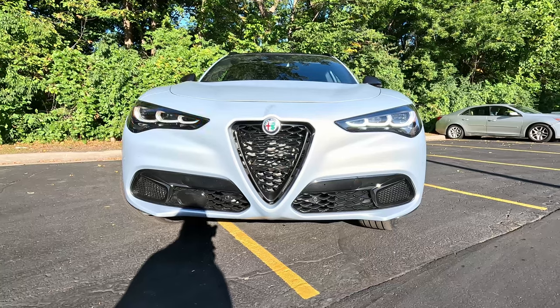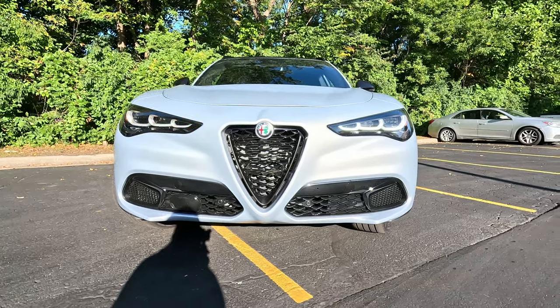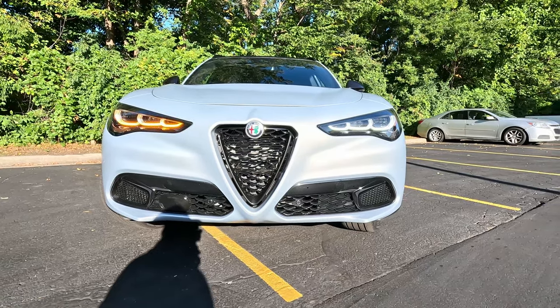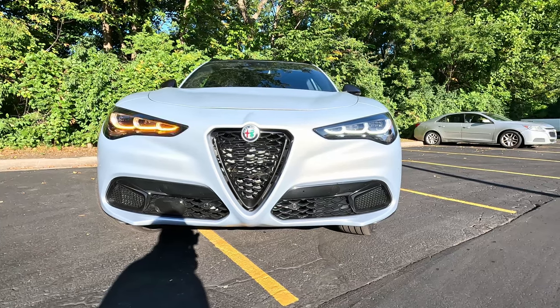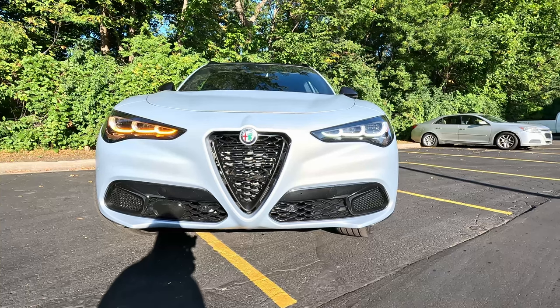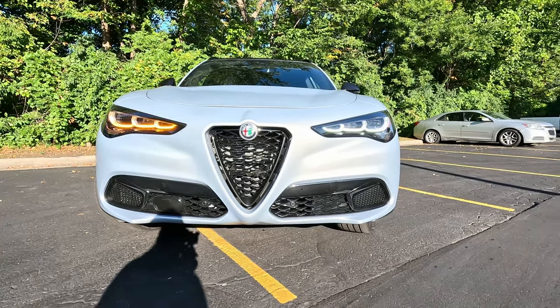Alfa Romeos are just gorgeous. This thing will absolutely set you apart from the crowd with those Audis, Lexuses, and other vehicles in this price range. As this one sits, it's just over $63,000. It is the most luxurious of the lineup, but not the most powerful. For that, you'd want the Quadrifoglio.